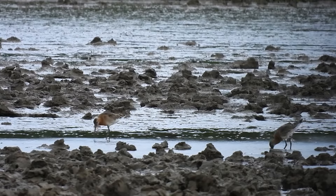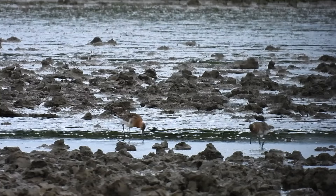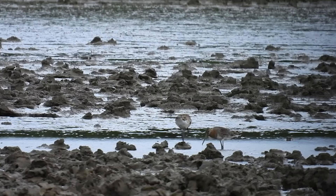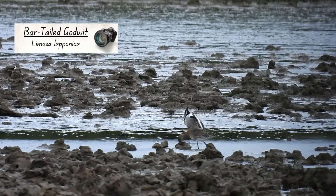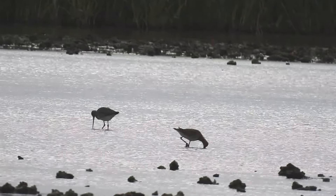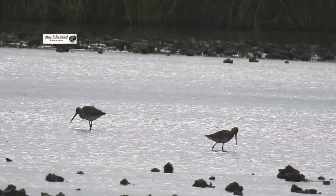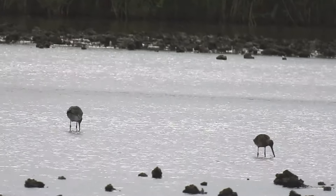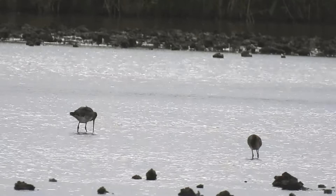Also out in front of the hide were four godwits. I do have a history of getting this wrong, but I believe these two — with their mottled upper parts and shorter, up-curved bills — are bar-tailed godwits, whilst these two — with their grey backs and longer, straighter bills — are black-tailed godwits. Please correct me in the comments if I've got this wrong again, but I am 95% sure that's right.